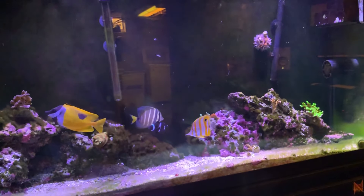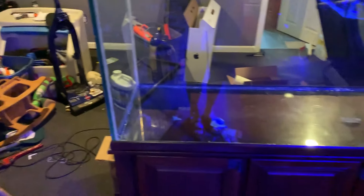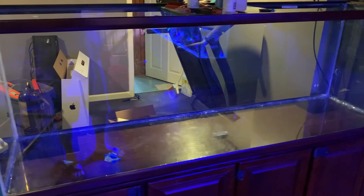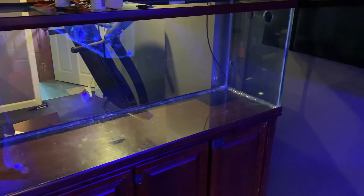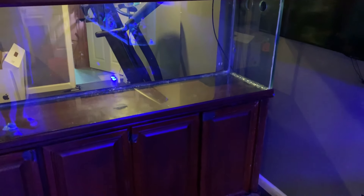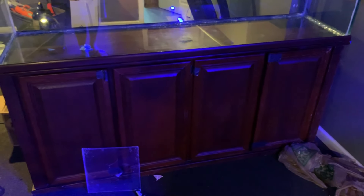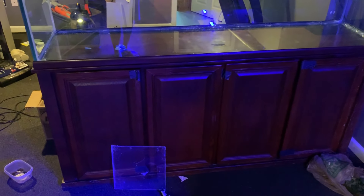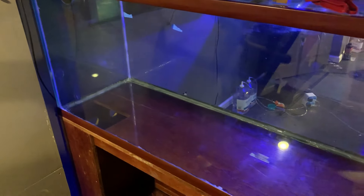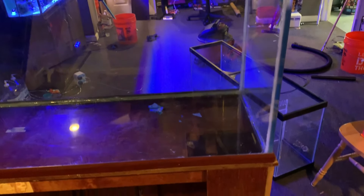Let's take a look at the new-to-me used 135-gallon tank that I just purchased. I got this off Facebook Marketplace and paid about $300 for it — came with the tank, the stand, and a 55-gallon aquarium to use as a sump. This aquarium is an Oceanic Systems aquarium measuring 6 foot by 24 by 18, which comes out to 135 gallons. Oceanic Systems used to be like the Cadillac of fish aquariums back in the day but have since gone out of business.